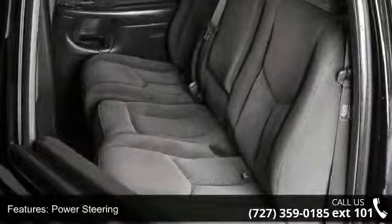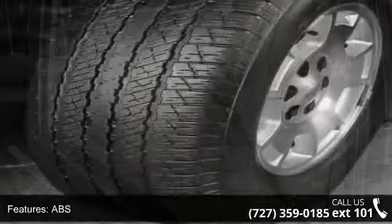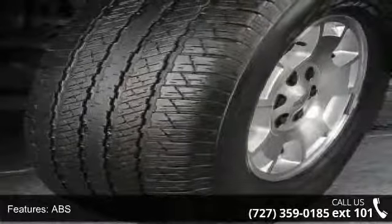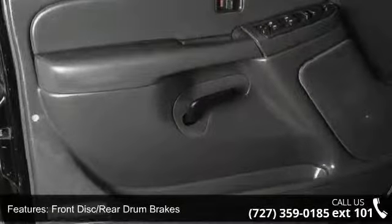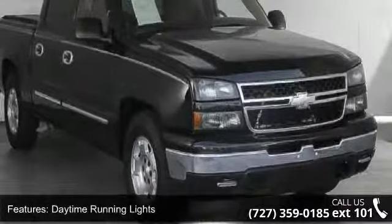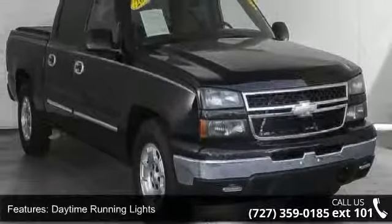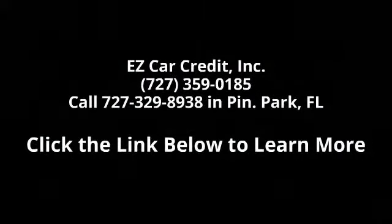Don't let this vehicle get away — call or click to schedule a test drive today. I'll see you next time. Bye.